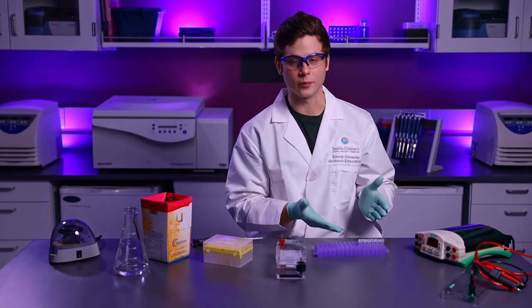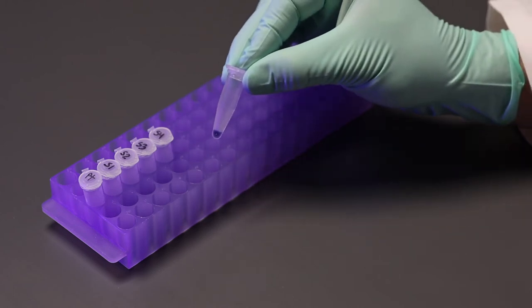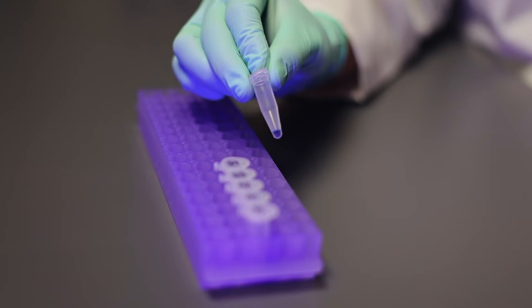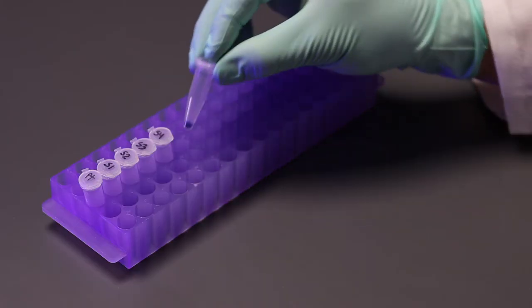I also have DNA samples. Typically DNA samples are clear, but I have added a dye to make it easier to see where I'm loading them into the gel. I have also added a chemical that makes the DNA fluoresce, or glow, under ultraviolet light. This will be important at the end of the experiment when we need to interpret the results.